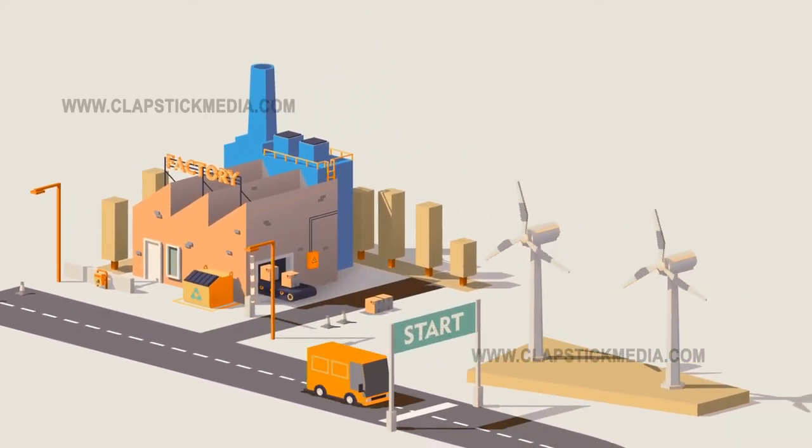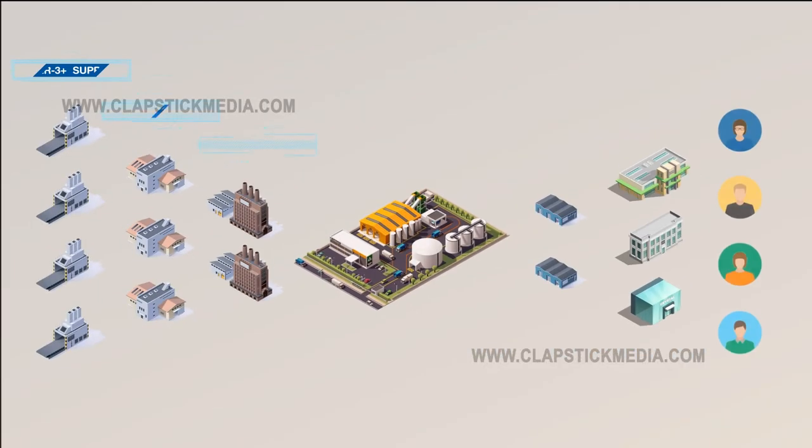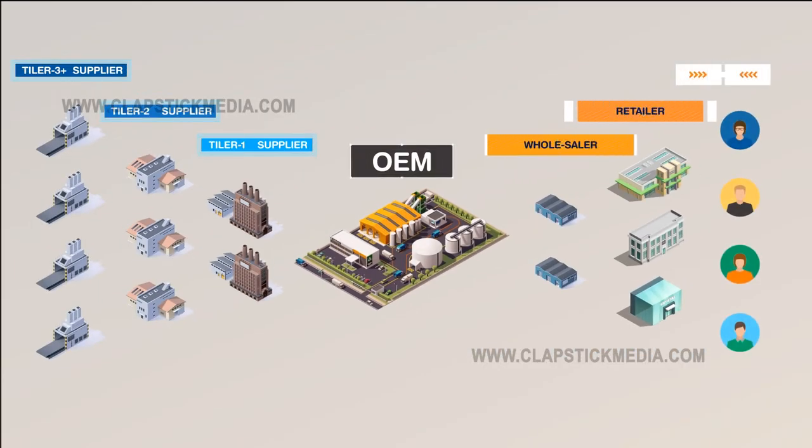Global supply chains are complex and have multiple tiers. Let's take a simple example of phone manufacturing. For a phone to reach a consumer's hand, it travels through a complex supply chain.